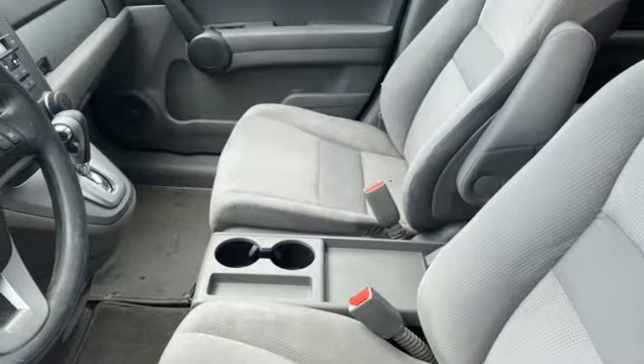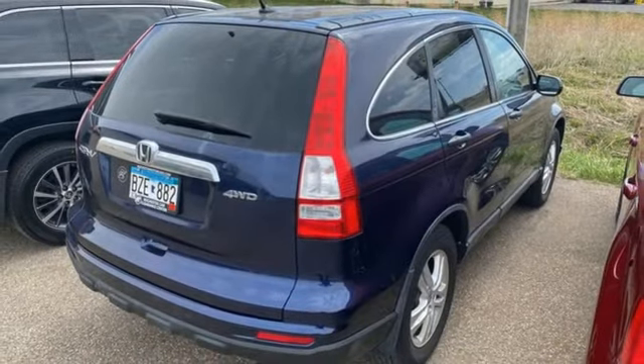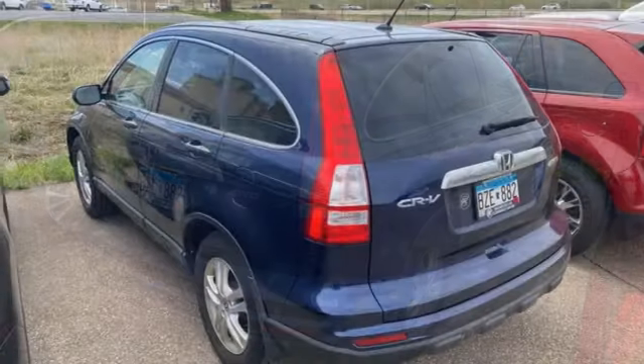Auxiliary audio input, express open and close sliding and tilting sunroof, multifunction steering wheel, and automatic transmission.